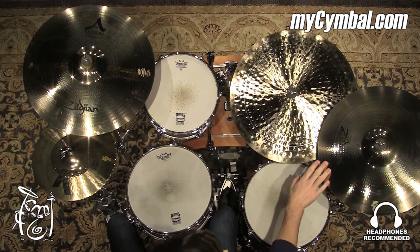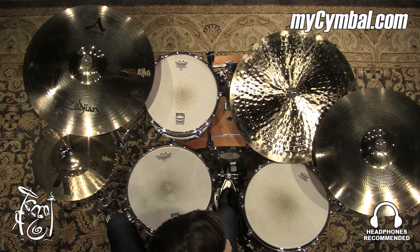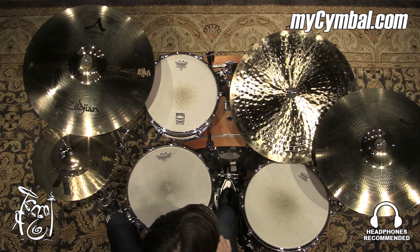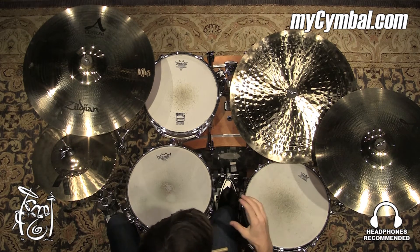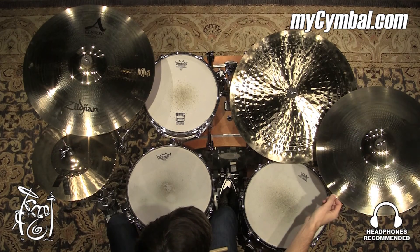All right, so this is a Zildjian 18-inch A-Custom medium crash cymbal. A very powerful sound, has very glassy, glossy type of characteristics to it. A really nice, powerful bite, and then it just has this really nice, glassy, shimmery spread to it. A very powerful cymbal.